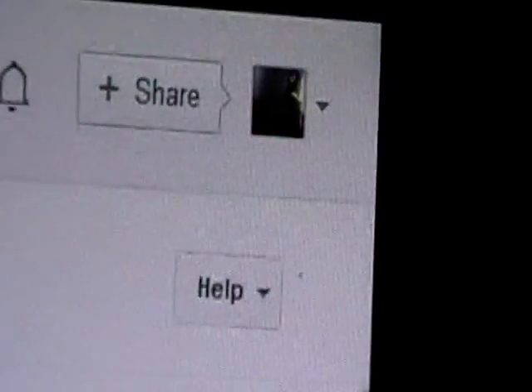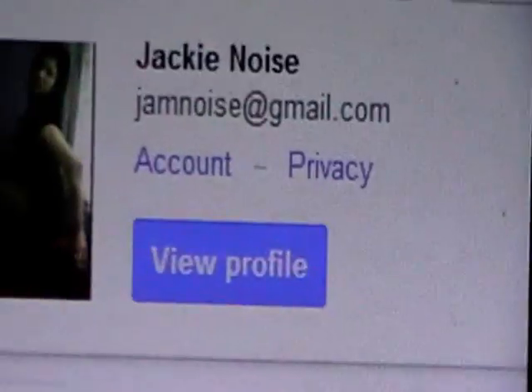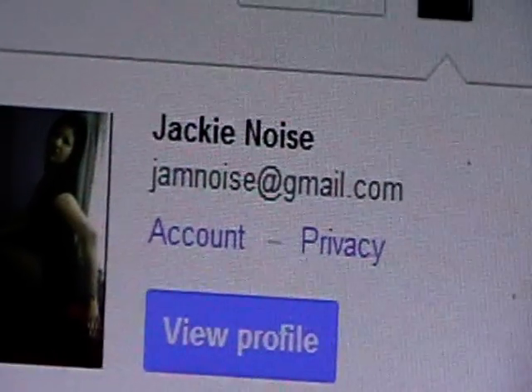First of all, just go to your icon there. If you click that down, you'll see Account. So you want to click on Account and you get your Account page.